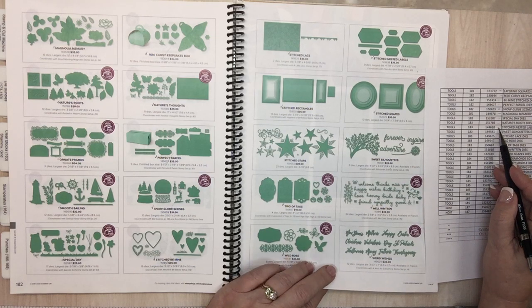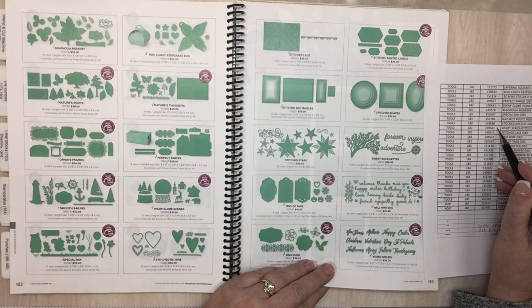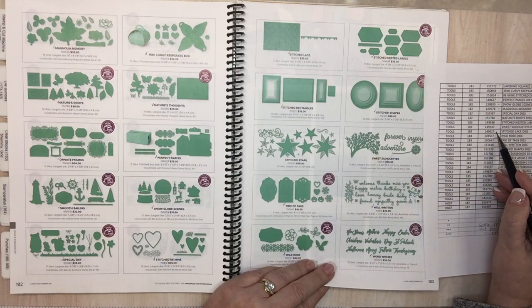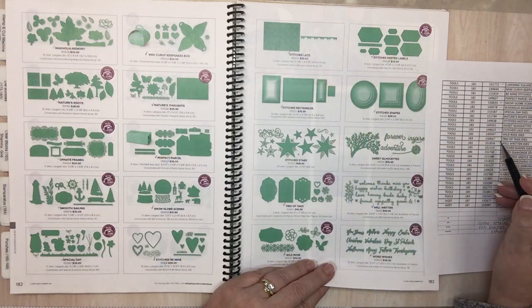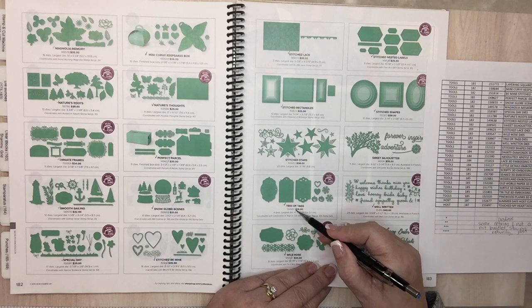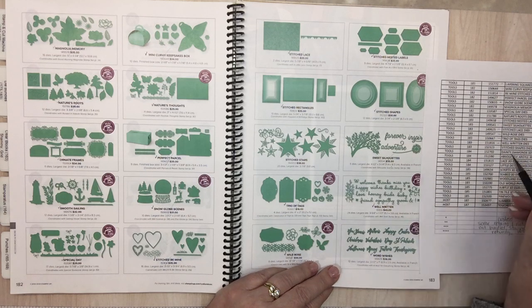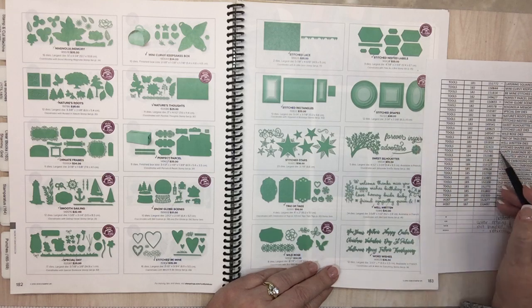Page 183: Stitched Nested Labels — wow. Sweet Silhouette. Stitch to Lace — this one is beautiful. Wild Rose dies. Trio of Tags. Well Written — these are great words in that set. Stitch Shapes — no way! I think I use that on every single project. Wow.